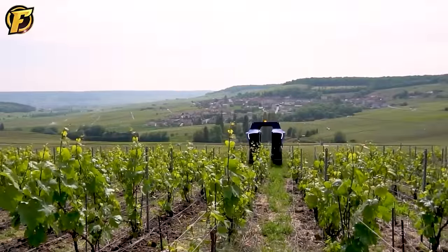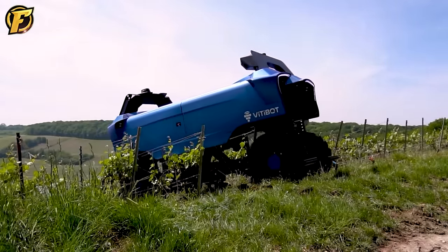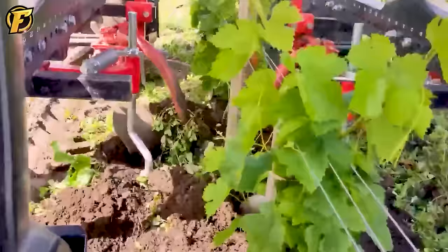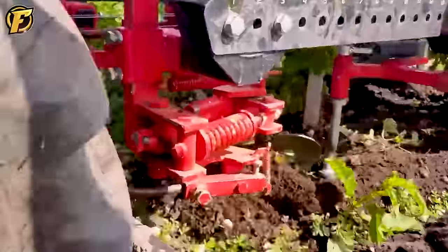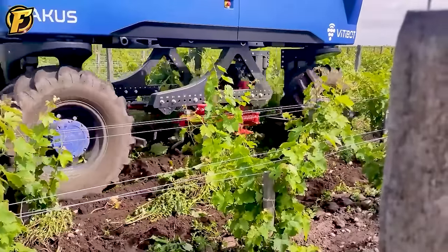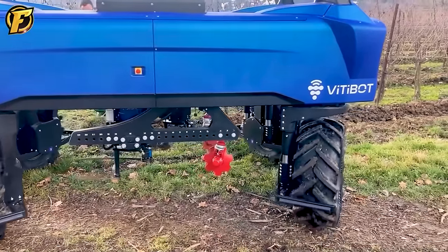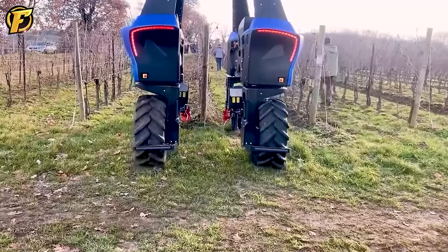Bakus, the fully electric and autonomous agricultural robot, represents a revolutionary choice in viticulture. With advanced and innovative technology, Bakus brings outstanding features and opens up new perspectives for grape growers. Its fully electric operation produces no carbon emissions, contributing to environmental protection and sustainability in the wine industry. Completely autonomous, Bakus uses advanced sensors, high-resolution cameras, and artificial intelligence to precisely monitor and intervene in the vineyard. It can detect plant diseases, assess grape ripeness, and conduct selective harvesting, helping growers maximize grape quality while minimizing losses and costs.